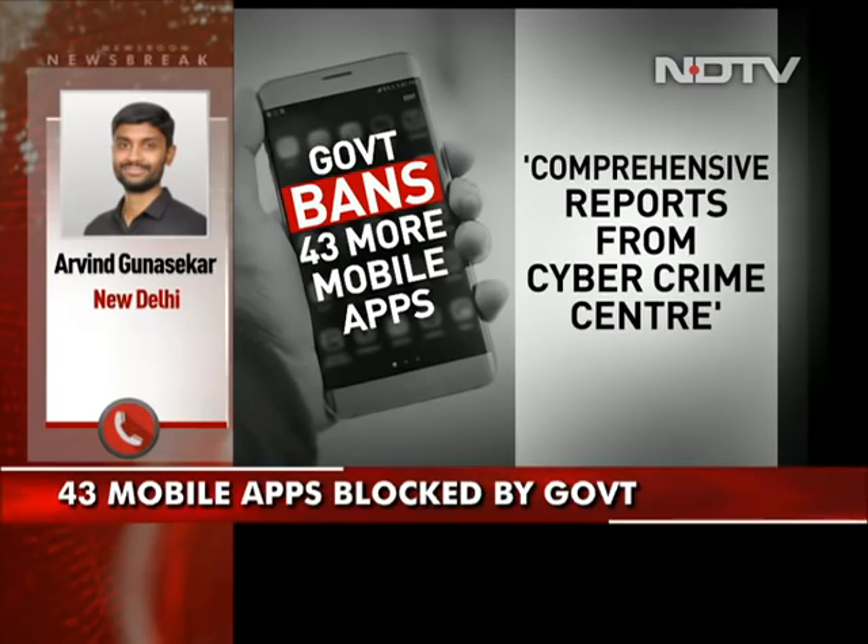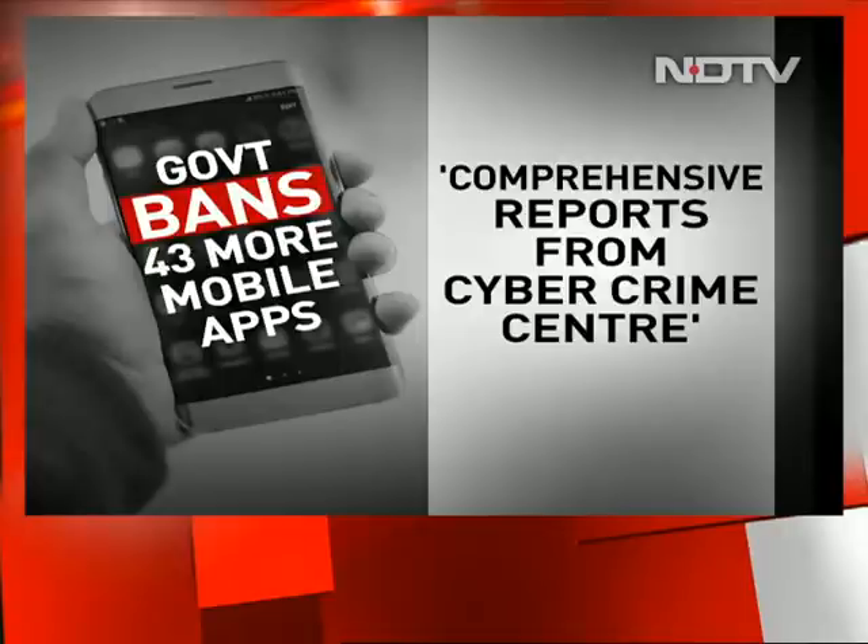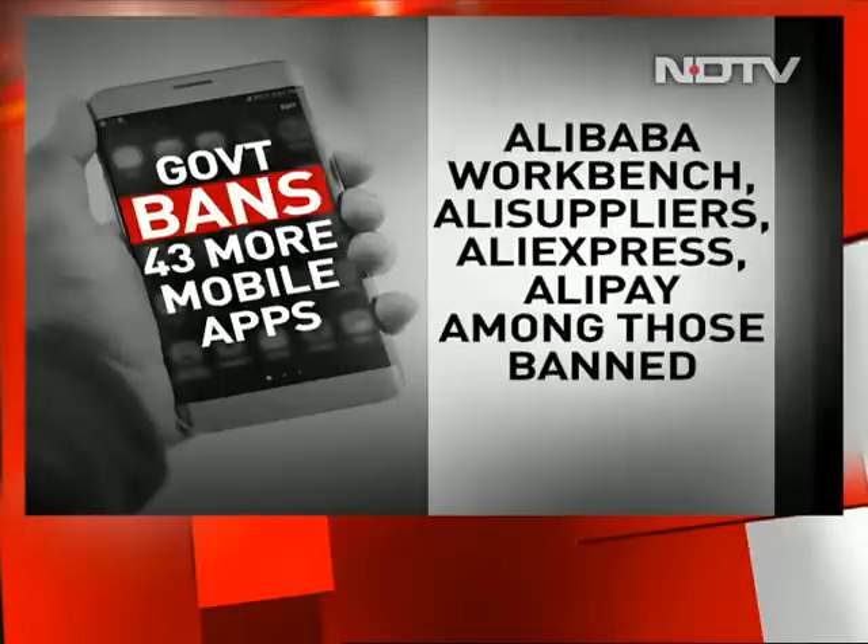Thank you, Arvind. I appreciate you for joining us with the details of this big breaking story. At this hour, 43 more mobile applications, in addition to the earlier 59, have now been banned.